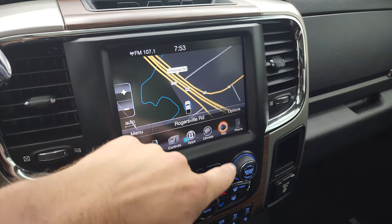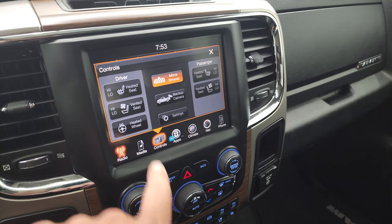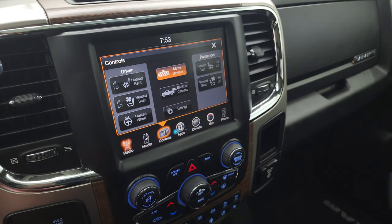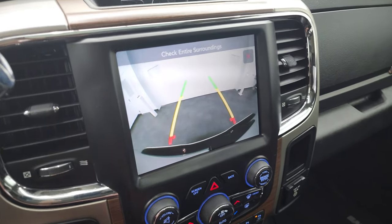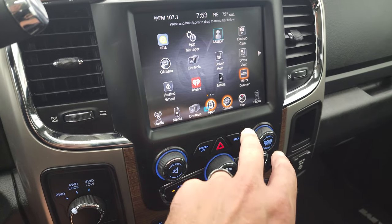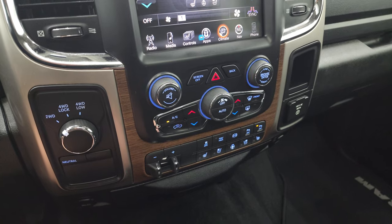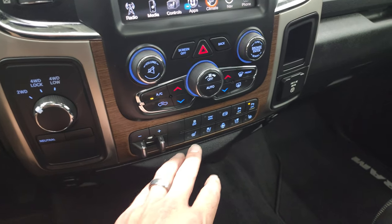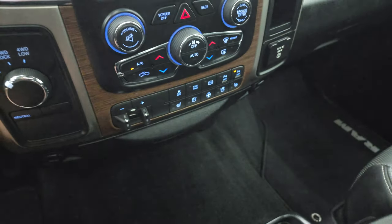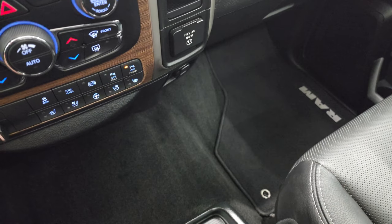This one has the 8.4 UConnect radio with the factory navigation system — you can see Highway 41 right there, so that's working. You get AM, FM, and SiriusXM radio. You also have heated and cooled seat buttons and a backup camera that's working nicely, plus all the different apps on the touchscreen. Dual climate controls are available both on the touchscreen and with tactile volume and tune buttons below. There's a factory brake controller, heated and cooled seat buttons, heated steering wheel button, stability control, tow haul, factory exhaust brake, and front-to-rear parking sensors you can toggle on and off. There's also a 115-volt, 150-watt plug-in.